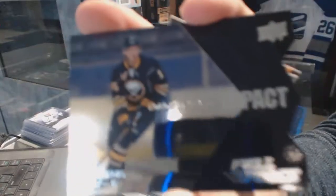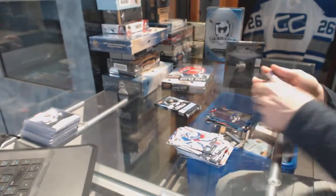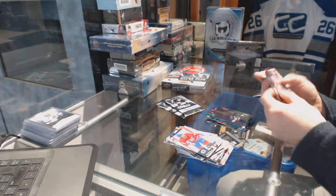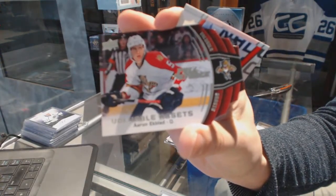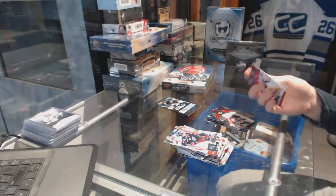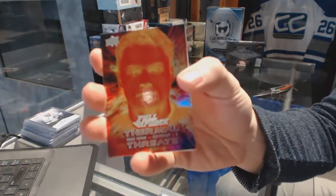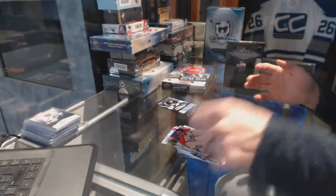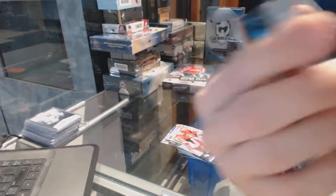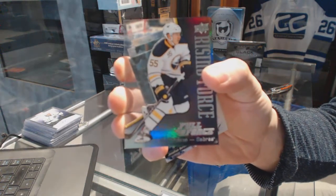We've got an Immediate Impact die cut for the Buffalo Sabres' Jack Eichel. Valuable Assets die cut for the Florida Panthers' Aaron Ekblad. Thermal Threats for the Arizona Coyotes' Max Domi. And we've got a Rising Force, numbered to 999, for the Buffalo Sabres' Rasmus Ristolainen.